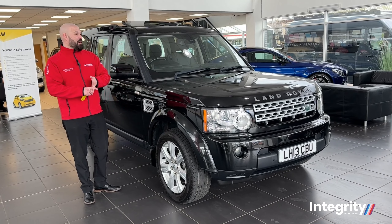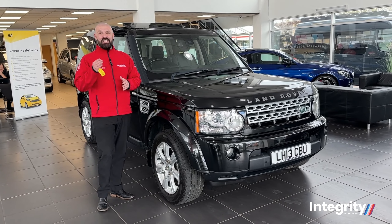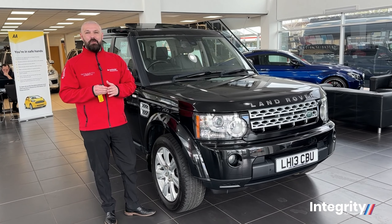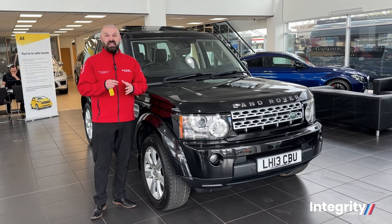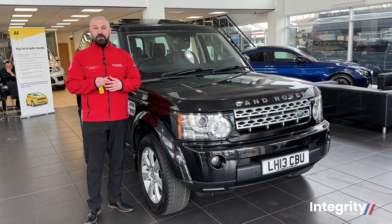Reliability, practicality, and my God, it really looks the part. It's a 3 litre diesel engine, 255 brake horsepower, 0-60 in around about 9.2 seconds, but with a generous MPG return of around about 32 combined.